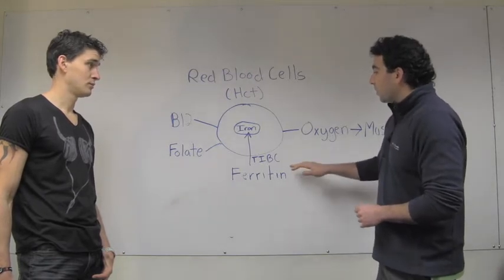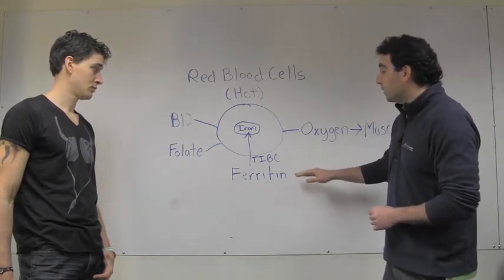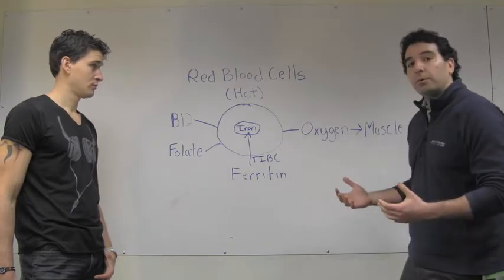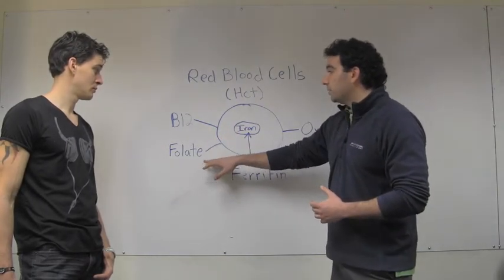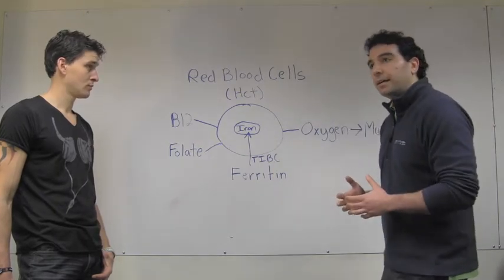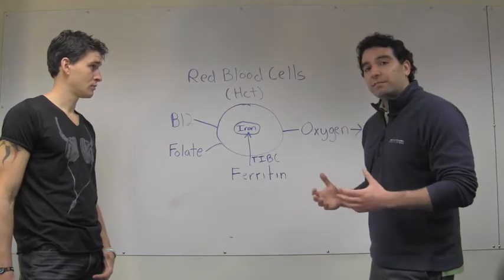It's something called your TIBC that measures your capacity to transport iron from ferritin to your red blood cells. There are other components in formulating red blood cells, such as B12 and folate, and without these you cannot form adequate red blood cells. What Ben is going to help us understand is how by knowing these markers, you can improve your athletic and fitness performance.